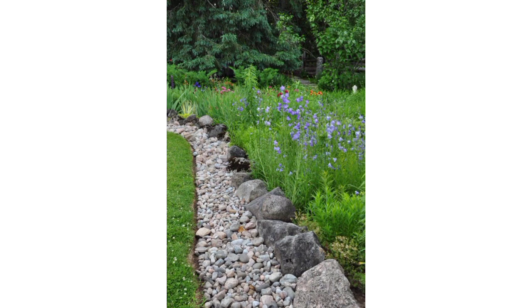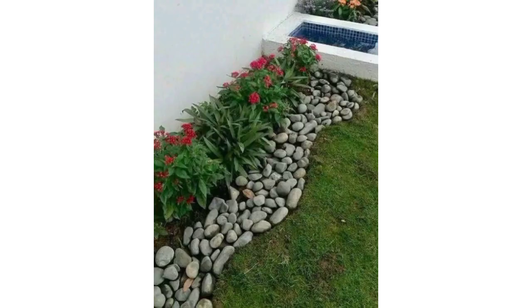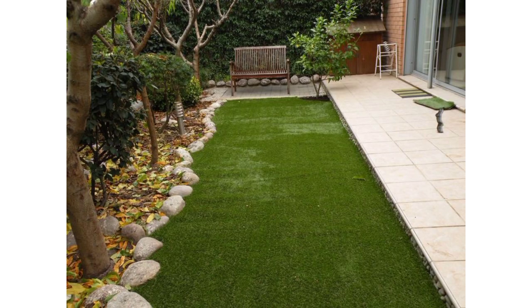Consider arranging smooth contrasting stones along the edge of flower beds or pathways. Use colors that complement your overall garden scheme for a visually appealing look.